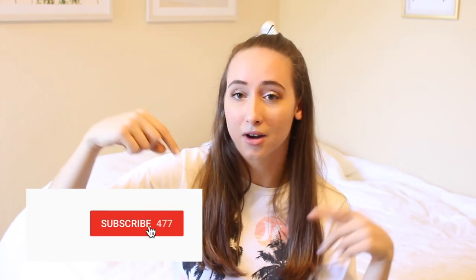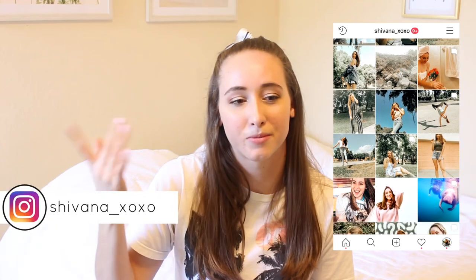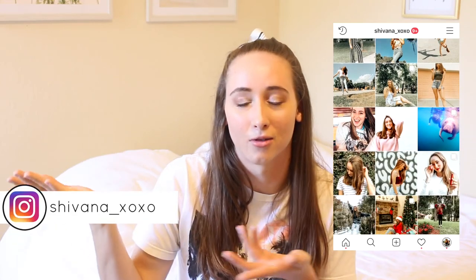If you guys liked the outfits, let me know by leaving a comment down below — which one was your favorite? If you liked this video, make sure you give it a big thumbs up, I really appreciate that. Don't forget to subscribe down below. You can also follow me on my social media — Instagram is my favorite and most used, so you can check that out, it'll all be linked down below. Thanks for watching, I hope everybody has a great Easter, and I hope these outfits help you out. I'll talk to you guys in my next video, thanks!